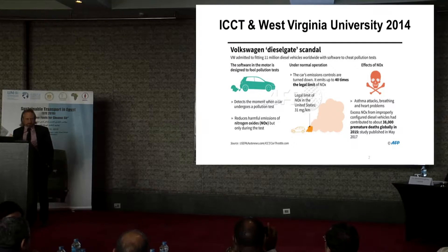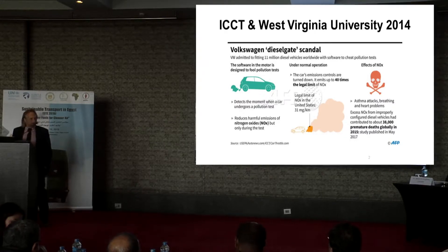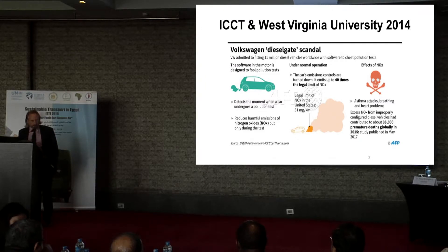It took them a while because they were not thinking this was a problem of the car, but rather a problem of their measurement methods. After a while, they found out that whenever the car is put on a chassis dynamometer — where the driven wheels are turning against resistance — the car behaved completely differently in terms of air pollutant emissions compared to the on-road test. At the end, they found out that Volkswagen had equipped the vehicle with software which more or less turns off the rather complex exhaust treatment system when the car is not on a test bench.